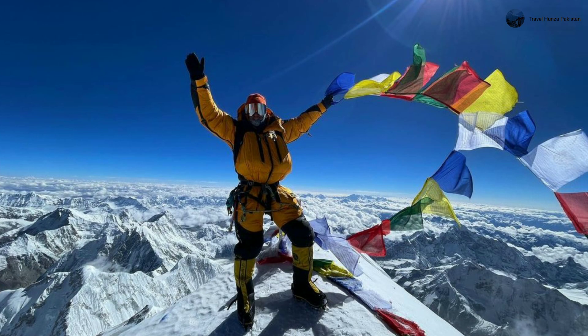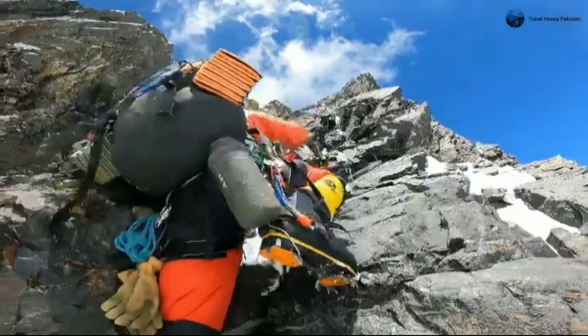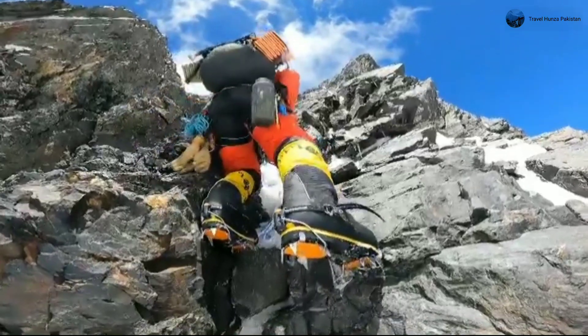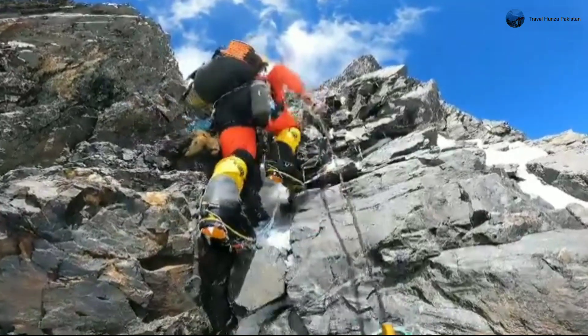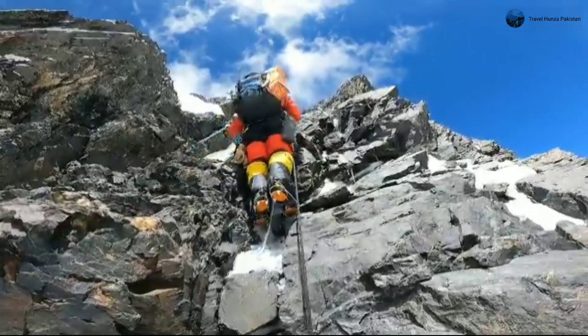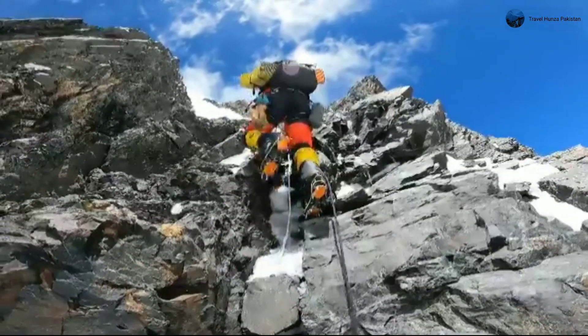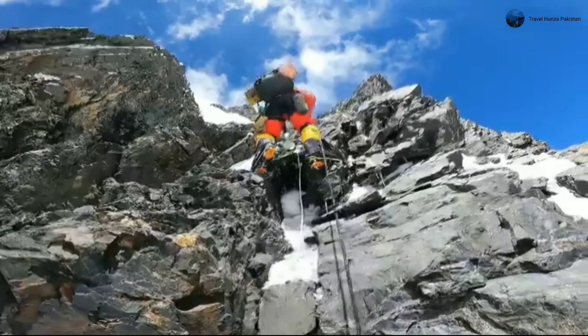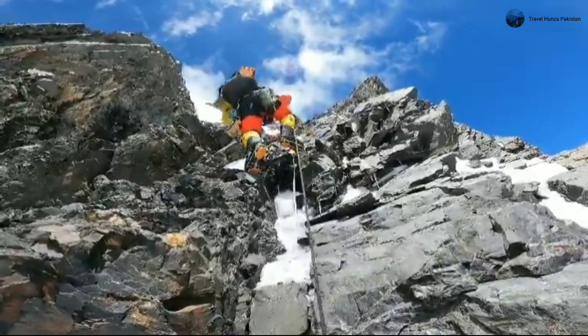However, the Khumbu Icefall does present a silver lining. Its lower elevation allows climbers to ascend quickly and without supplemental oxygen. Plus, climbers can identify the dangerous sections, move through them swiftly, and rest in safer spots. Both the K2 Bottleneck and the Khumbu Icefall are undoubtedly uniquely challenging. The Bottleneck, with its high altitude and steep gradient, presents a more unmanageable risk for climbers. The Khumbu Icefall, despite its lower altitude, is a treacherous terrain due to the constant movement of the glacier.